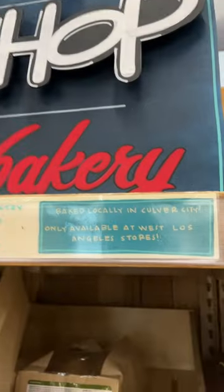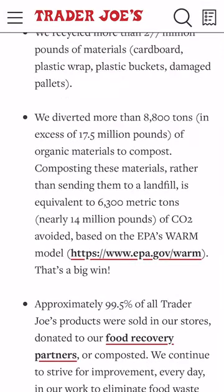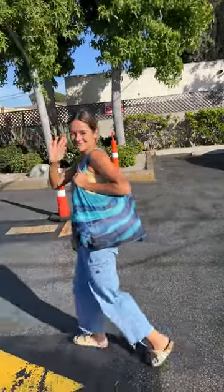But I did see this new local bakery section, which was pretty cool. And lastly, food waste — according to their site, they sell or donate 99.5% of their inventory, which means very little is going to landfill, which we love.